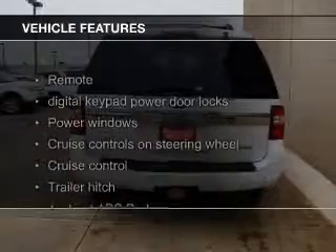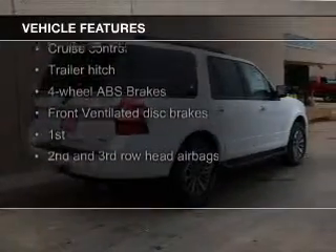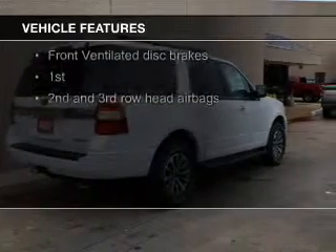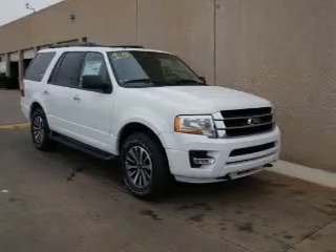The features include a turbocharger, Bluetooth connectivity, Ford Sync voice activation, Sirius XM satellite radio, digital audio input, and auxiliary input, steering wheel controls.